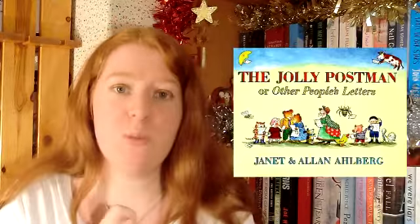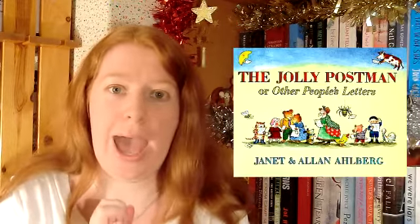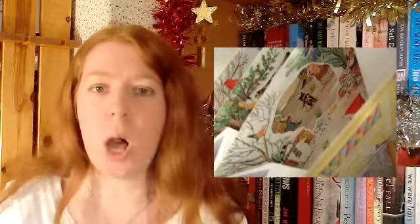So today's video is about pictures in books. Because when I was a kid, this was my favourite book. This is The Jolly Postman by Janet and Alan Ahlberg. I loved this book and part of the reason I loved it is because look at it — it is so awesome and it's just packed full of pictures and it's amazing.